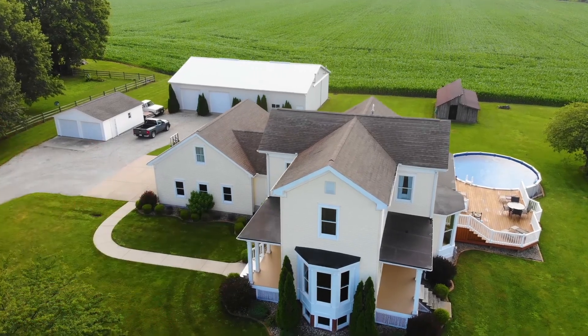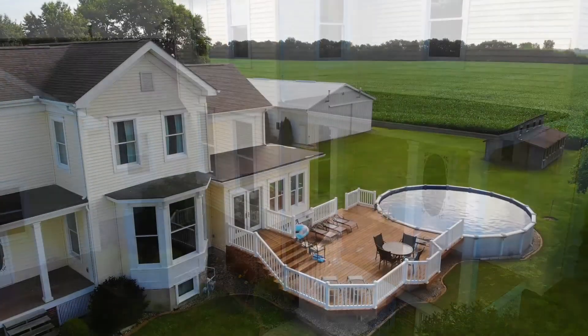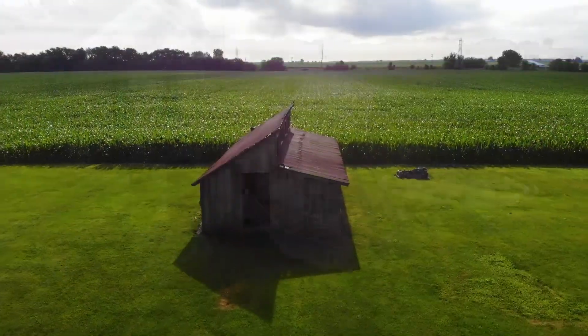Welcome to 512 Northeast Street in Oriana. If you're looking for wide open spaces and easy living, this property will deliver.